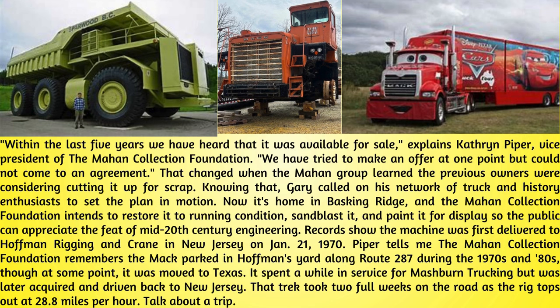Records show the machine was first delivered to Hoffman Rigging and Crane in New Jersey on January 21, 1970. The Mahan Collection Foundation remembers the Mack parked in Hoffman's yard along Route 287 during the 1970s and 80s, though at some point it was moved to Texas. It spent a while in service for Mashburn Trucking but was later acquired and driven back to New Jersey. That trek took two full weeks on the road, as the rig tops out at 28.8 miles per hour.